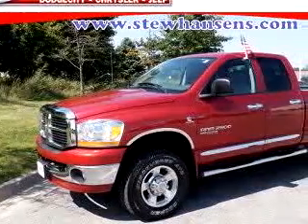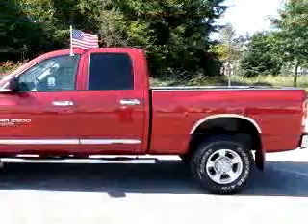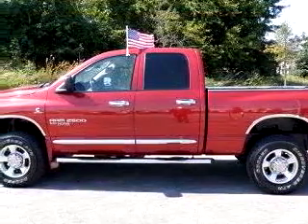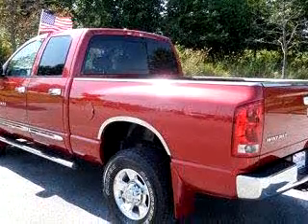Stu Hansen Dodge City Chrysler Jeep knows you want more than just a car. You have a purpose for your vehicle. Check out this dark red 06 Dodge Ram Pickup 2500 4x4 SLTC, equipped with a 6-cylinder engine and an automatic transmission with 47,636 miles.